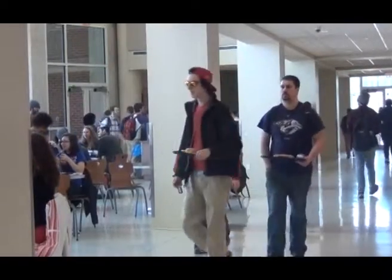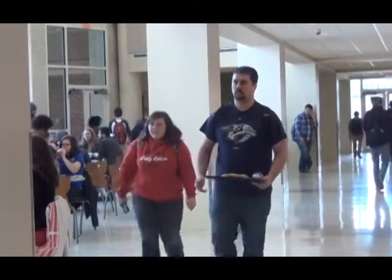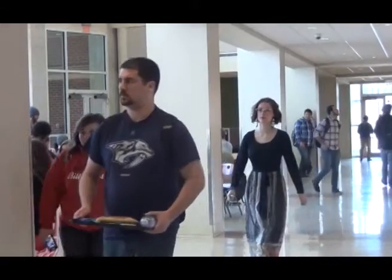Ball State student C.D. Lebo, majoring in telecommunication, said she always comes to Atrium to have lunch. "Yeah, I think it's way too crowded. Even in Jamba Juice, it's always crowded down here. Especially during noon, it's super crowded."